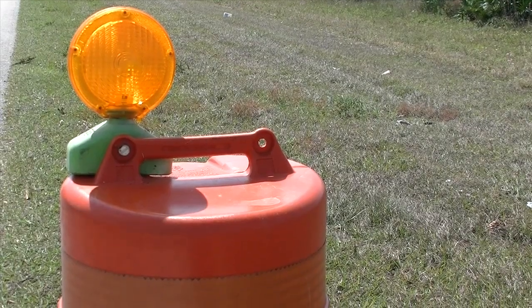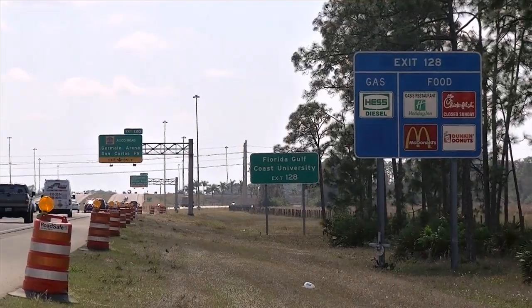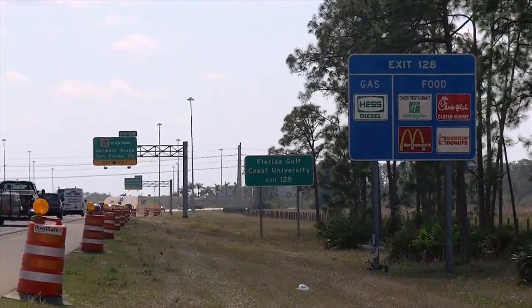Traffic cone thingies are an all too familiar sight for the Florida I-75 commuter. But before exit 128 for FGCU, they're actually there for a reason.